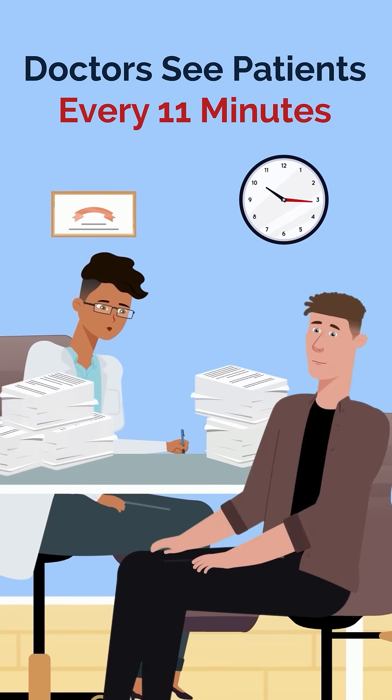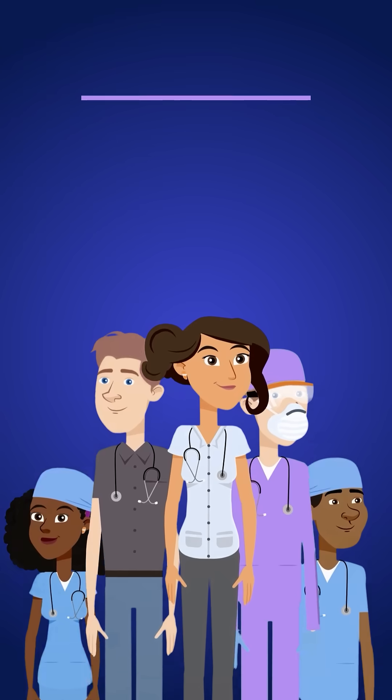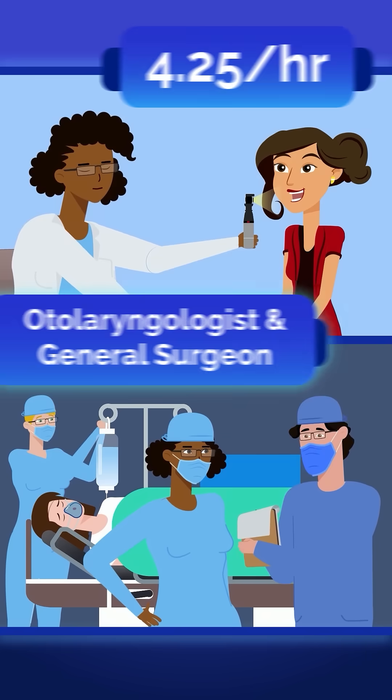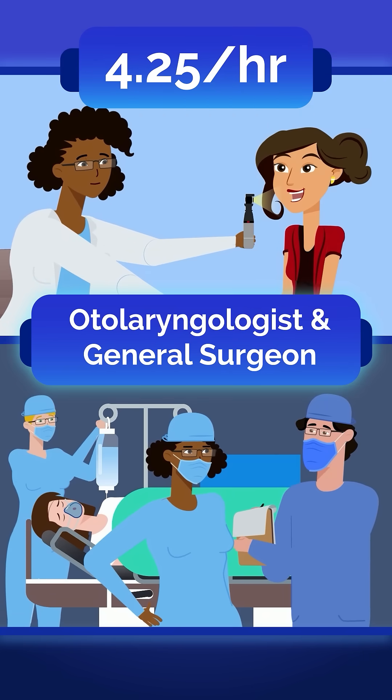Some doctors see a new patient every 11 minutes. Let's count down which specialties see the most patients per hour. At 4.25 patients per hour, we have ENT doctors and general surgeons.